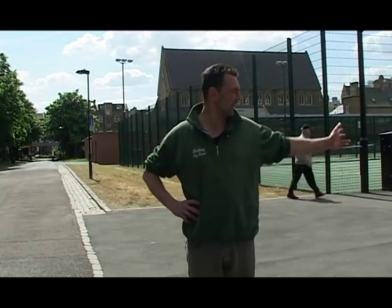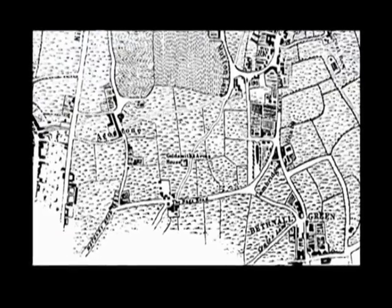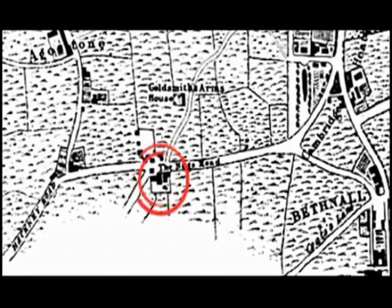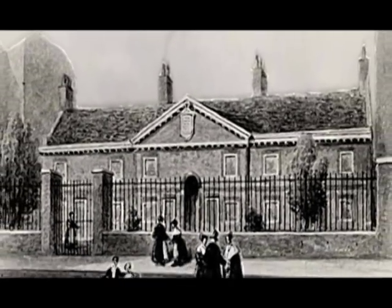In the 1700s, this entire area was just green fields. There were very few buildings through here. At the top of the road was the Nags Head, which was a popular traveller's rest. And Goldsmith Row, which runs down the side of the park, was called Muthun Lane, and the only thing down there were some almshouses. So there were very few buildings, lots of fields, lots of animals being grazed.